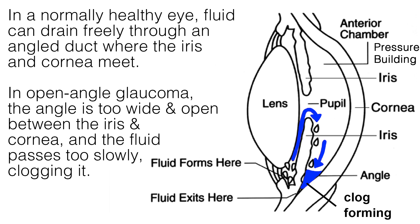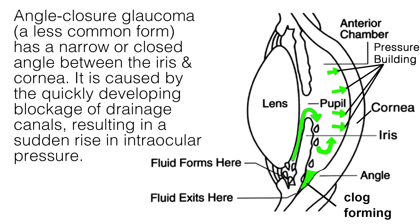Open-angle glaucoma is the most common type and may also be called chronic or primary glaucoma. Angle-closure glaucoma, a less common form, has a narrow or closed angle between the iris and cornea. It is caused by the quickly developing blockage of drainage canals, resulting in a sudden rise in intraocular pressure. This leads to severe pain, nausea, redness, and blurred vision. The symptoms and damage of this type are usually very noticeable, demanding immediate medical attention.